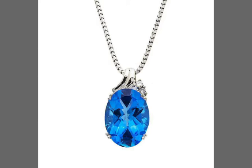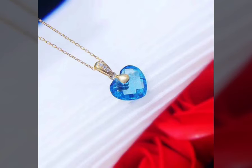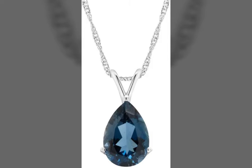It looks pretty well when you wear it. I saw people wearing topaz chains. Topaz is a stone mostly colored blue, and it is naturally a crystal stone. The design depends upon the cutting of this stone.